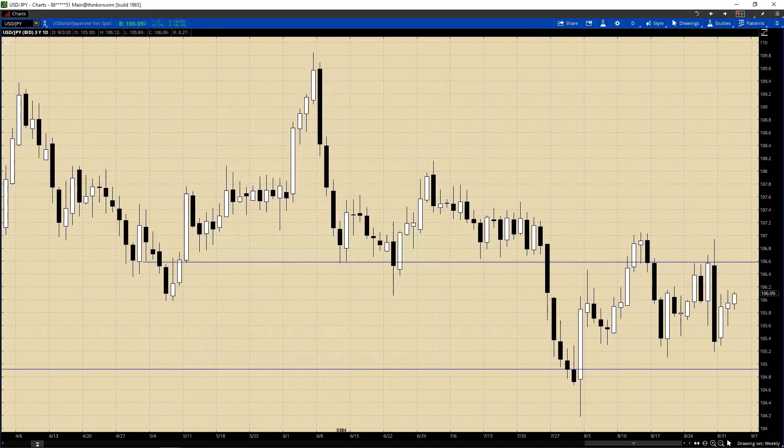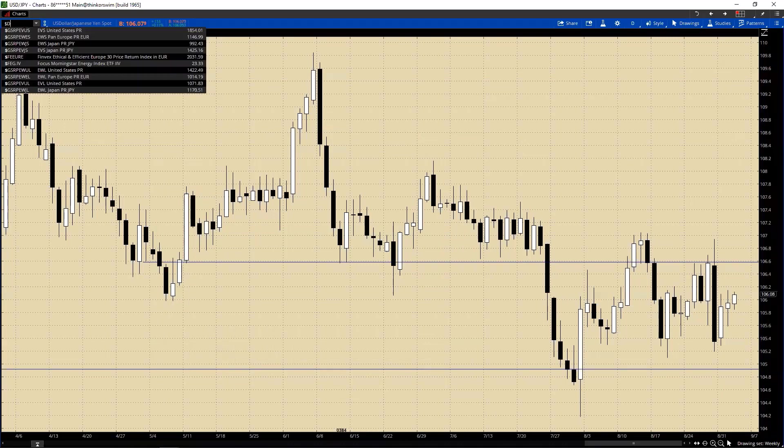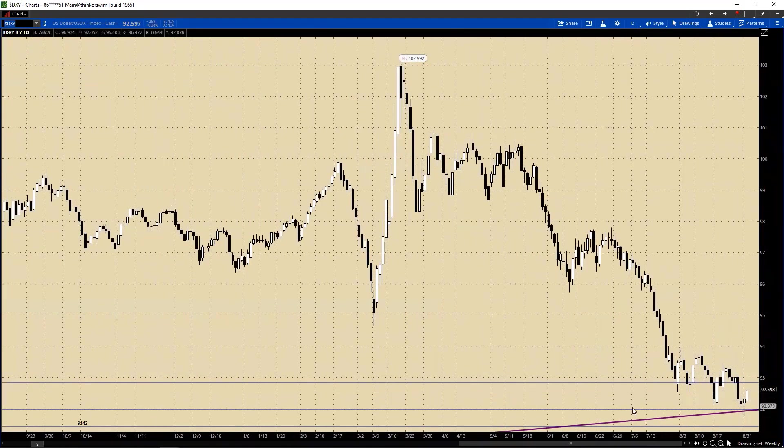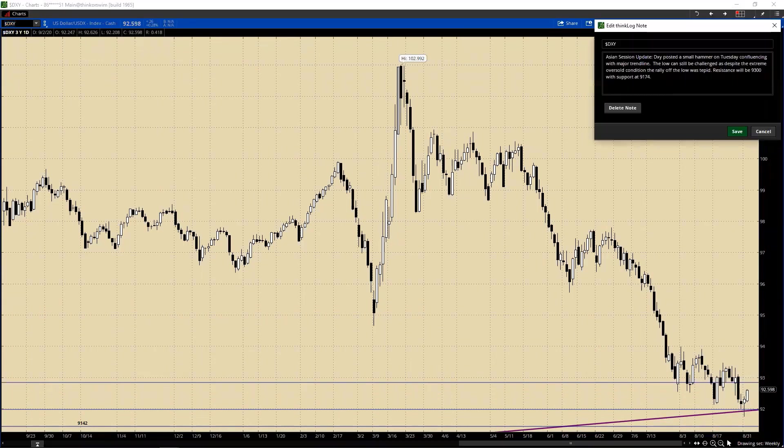And onto the Dixie. I don't think this is very impressive at all whatsoever. You look at this daily chart - that's all we could do. We actually had a little bit more follow through today but it is not impressive, considering how far we've fallen. We could easily come right back down and test. You have to watch out with the employment data coming out over the next couple of days. The Dollar posted a small hammer on Tuesday, confluence with a major trend line. The low can still be challenged as despite the extreme oversold condition, the rally off the lows has been tepid. Resistance will be 93.00 with support at 91.74.